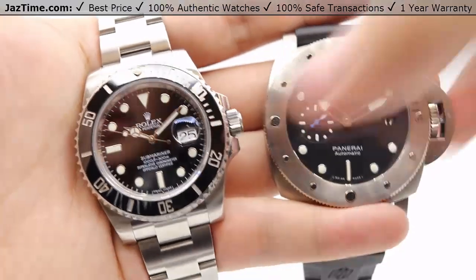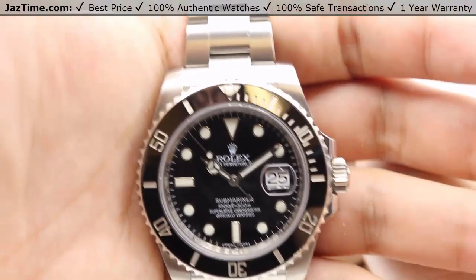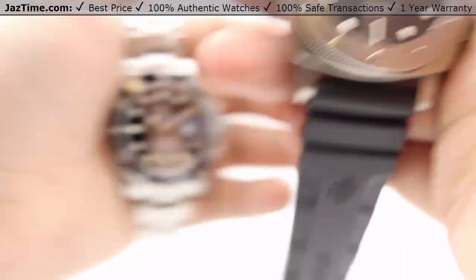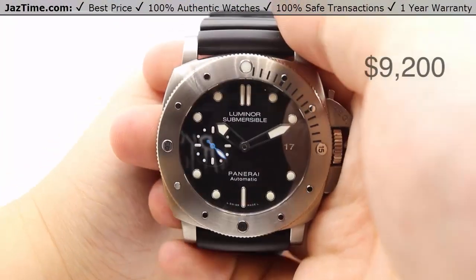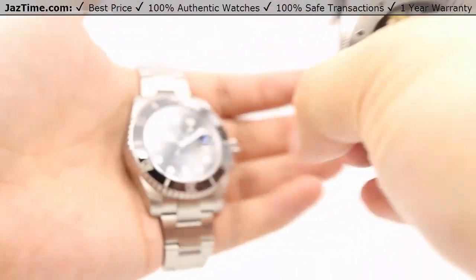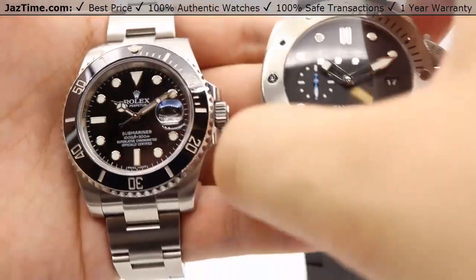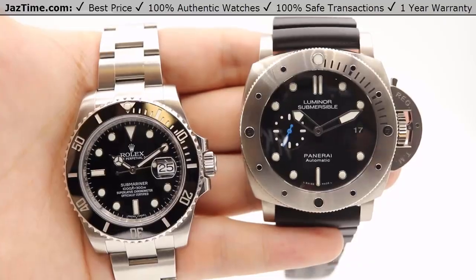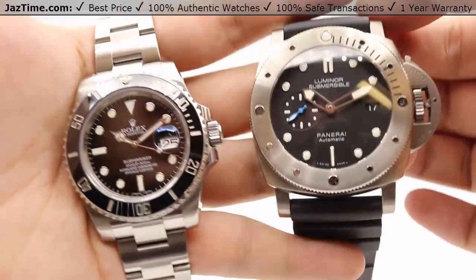As of January 2018, you can get the Rolex Submariner from an authorized Rolex retailer for $8,550 plus tax, or you can get the Panerai Luminor Submersible from any Panerai authorized retailer for $9,200 plus tax. Here at JazTime.com we always strive to have the lowest prices online, so take a look at our website — most likely it'll be a better price than what you see from an authorized retailer.